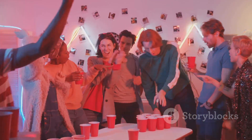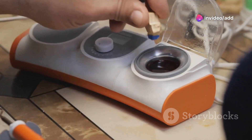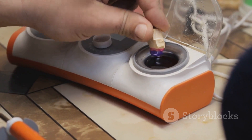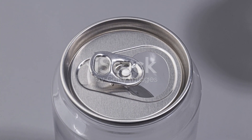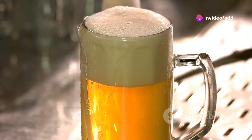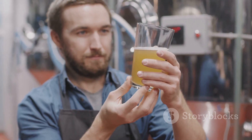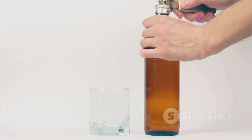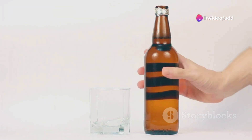Attention all beer lovers — if you enjoy a cold one from a can, you need the Draft Top Lift in your life. This ingenious gadget effortlessly removes the entire top of your beverage can, enhancing your drinking experience in ways you never thought possible. Say goodbye to those pesky metallic lips and hello to a smooth, glass-like rim. Removing the top allows the aromas and flavors of your beer to fully bloom, transforming every sip into a sensory delight. Plus, it's incredibly easy to use and portable, making it perfect for parties, picnics, or just enjoying a brew at home.